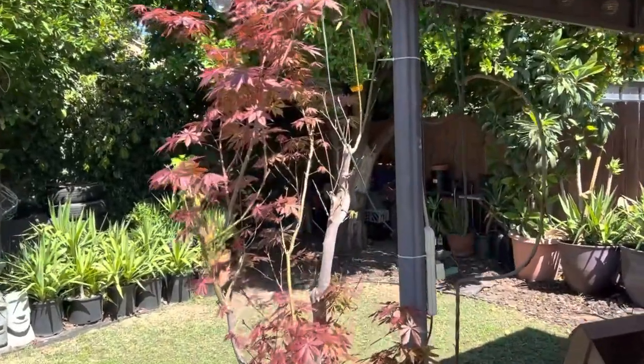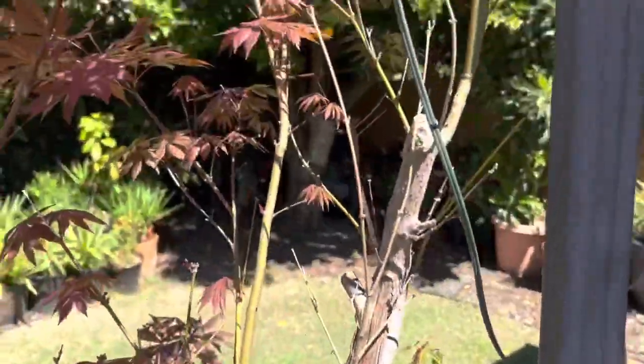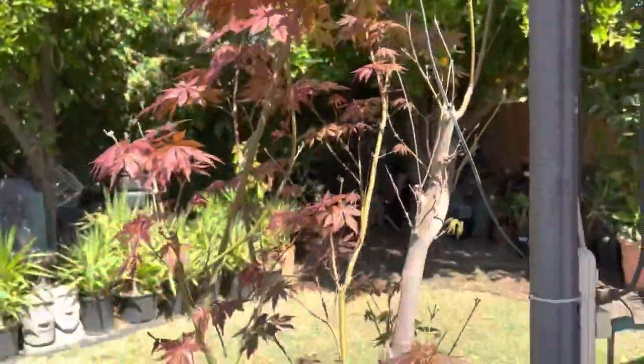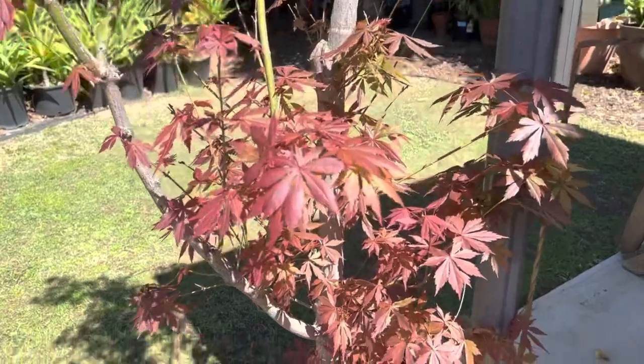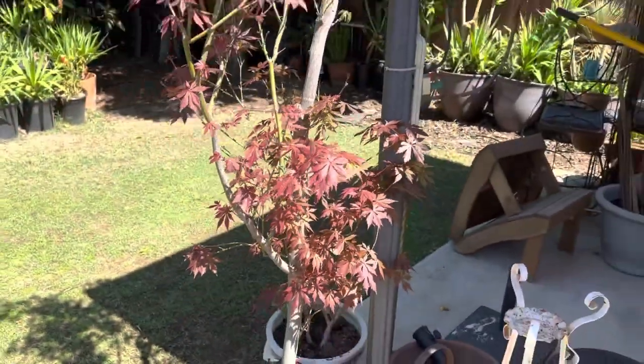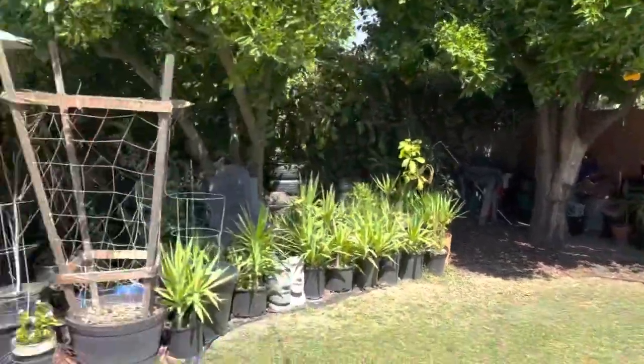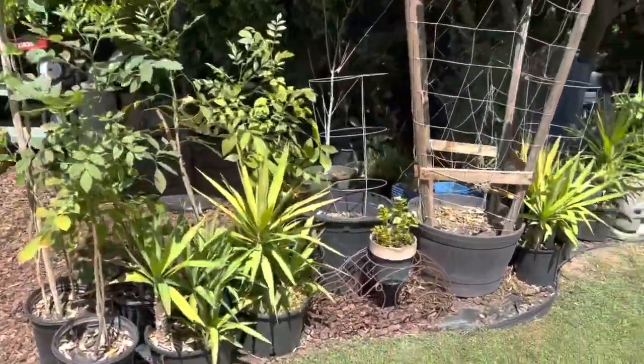This Thrumpenburg was rescued from my local nursery — you can see it's been cut off at a couple of points but it came back nice. The Thrumpenburg supposedly is able to handle a lot higher heat, so that's why it's out here completely in the sun by itself.